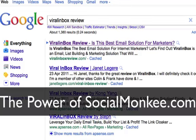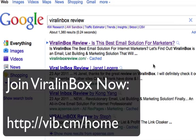In this video, we want to talk about the power of Social Monkey, especially on slightly longer tail keywords. Viral Inbox is a new site that just recently launched. It is an email list building solution for online business owners. If you haven't checked it out yet, just google Viral Inbox Review if you like.